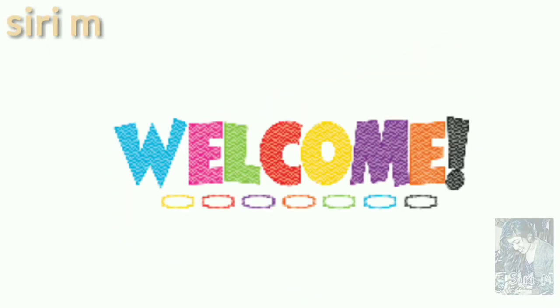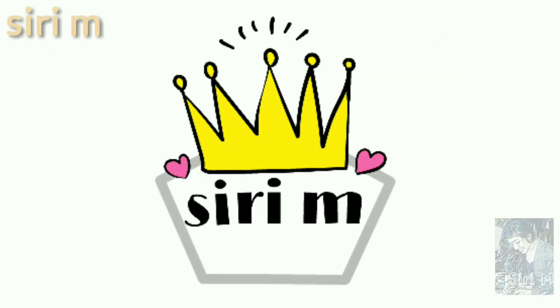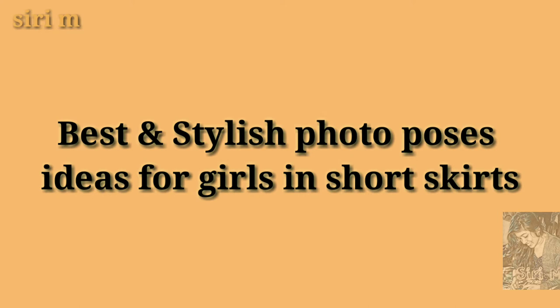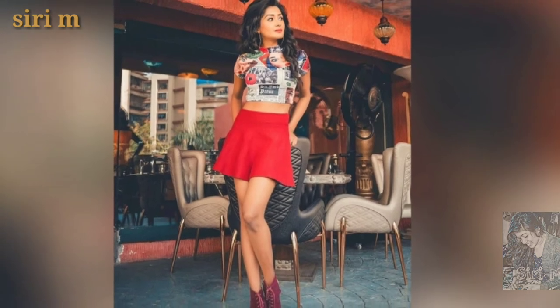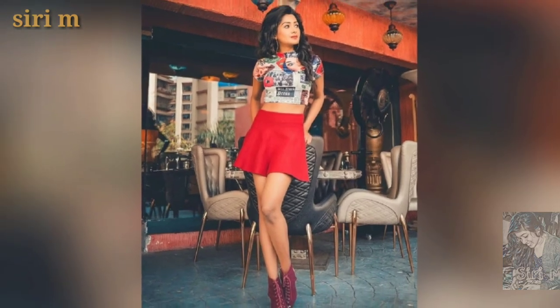Hello my lovely people, welcome to CDM. Today I am going to show you the best photo poses ideas for girls in short skirts or mini skirts. Try these photo poses ideas when you wear short skirts.